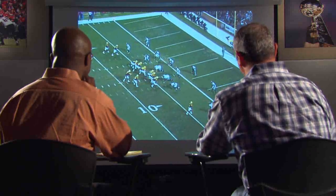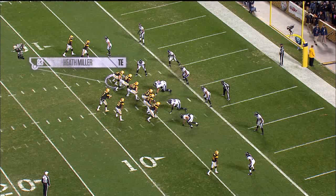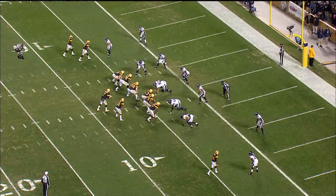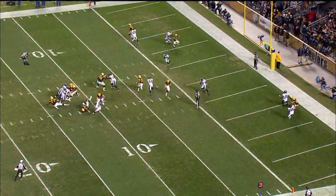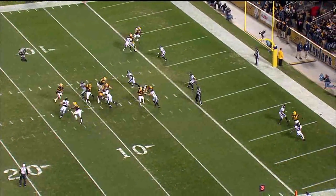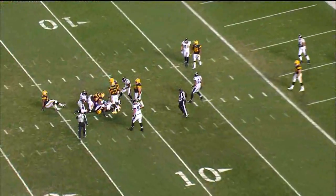Terrell obviously does his best work when he's going forward in the pass rush, and that's what he loves to do the most. But he also knows what a threat Heath Miller is in the passing game, especially down here in the low red zone. So we have a technique that we call a chuck — this is an example of Terrell executing a chuck technique on Heath Miller in the low red zone that may save us a touchdown at the end of the game.